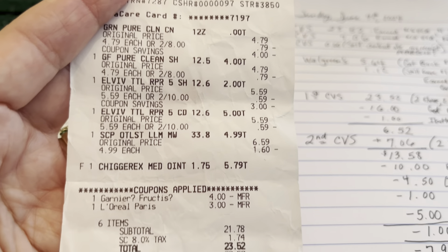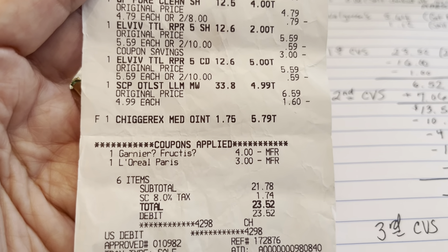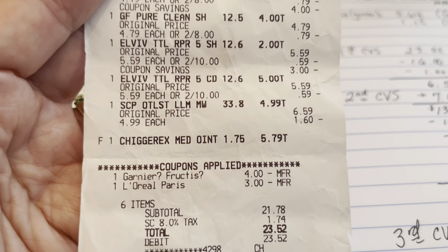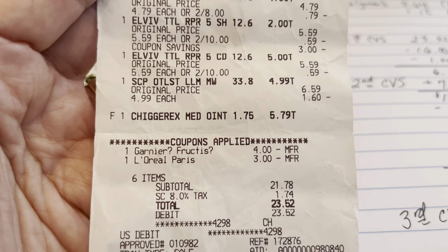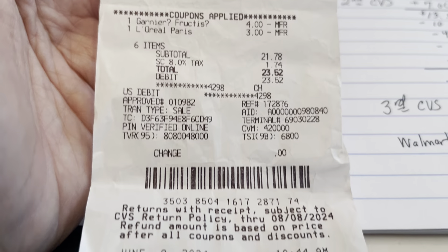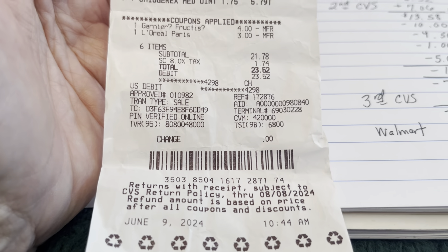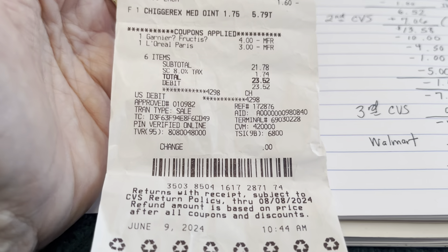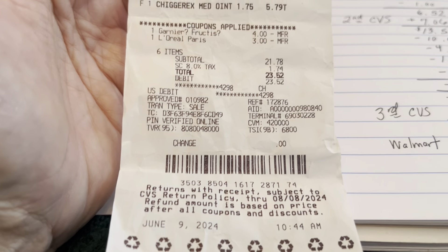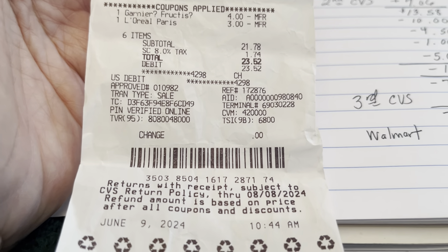The Chigger X was only $5.79, not $5.99. I had four dollars in app coupons from the CVS app for the two Garnier Fructis, and a three-dollar-off coupon for the two L'Oreal Elvive, bringing me to $23.52. I used self-checkout and used the coupons quickly. The receipt shows $16 back on that, and I did get back a dollar from Ibotta for the Scope — I was really happy with that.